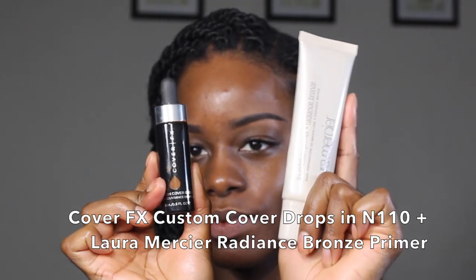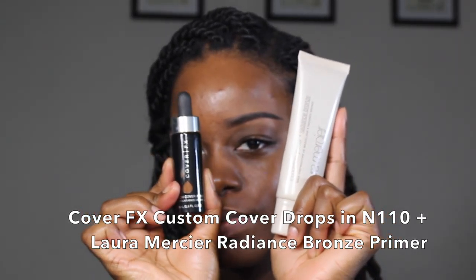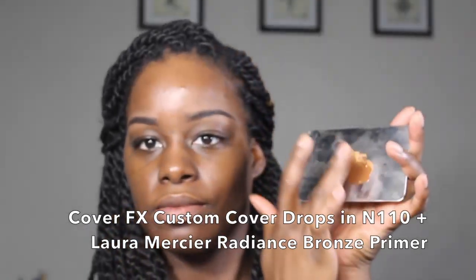I create my own foundation using the Cover FX Custom Cover Drops and the Laura Mercier Radiance Bronze Primer. The result is lightweight yet full coverage and glowing skin.